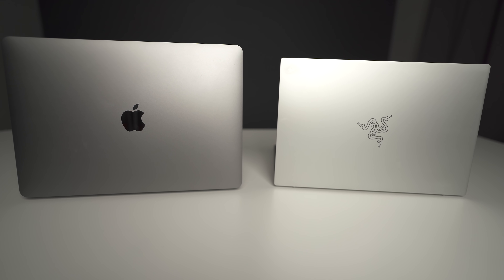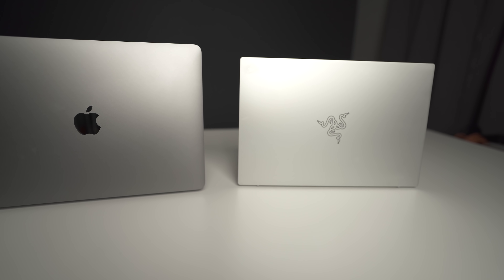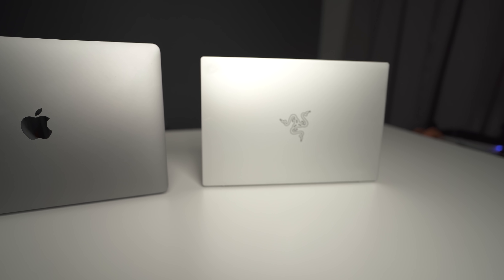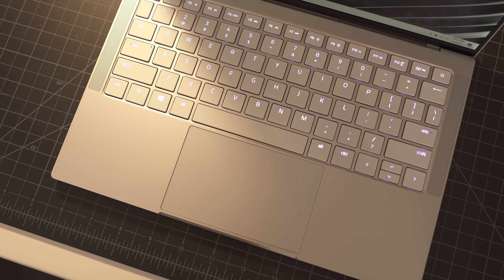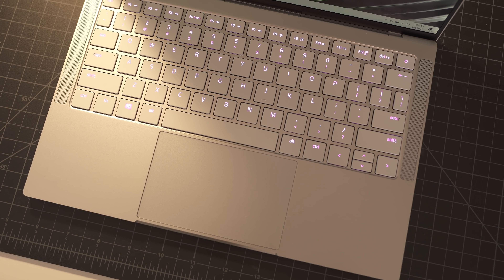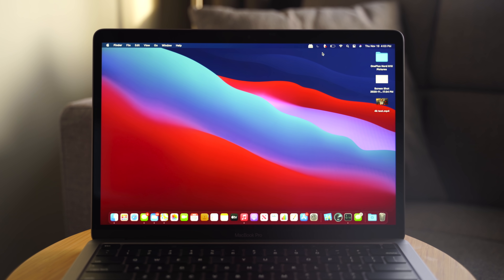None of this is going to really matter if you're already heavily invested in one platform. If you prefer Windows or macOS, then obviously just go ahead and pick up the machine that goes with the operating system you like. But for those who want a new laptop and maybe don't know what direction to go, hopefully this video will help you decide which one of these two machines you might want to pick up.